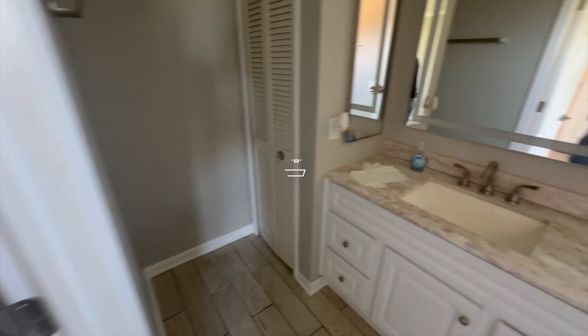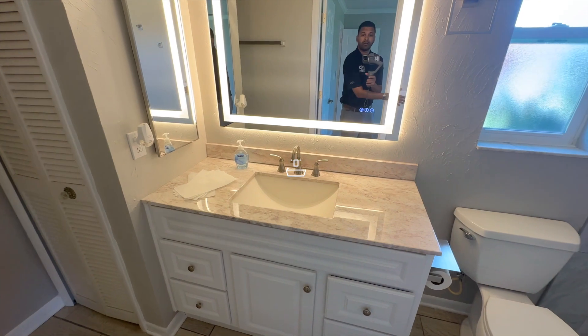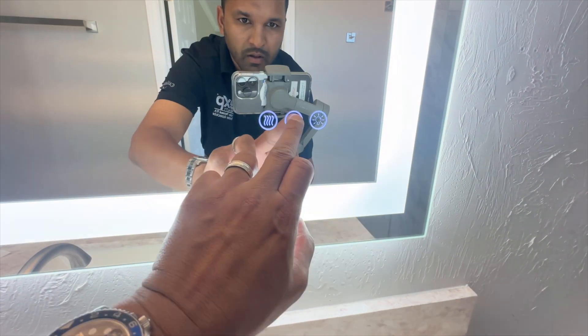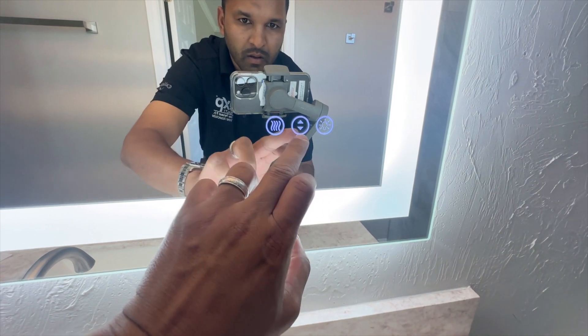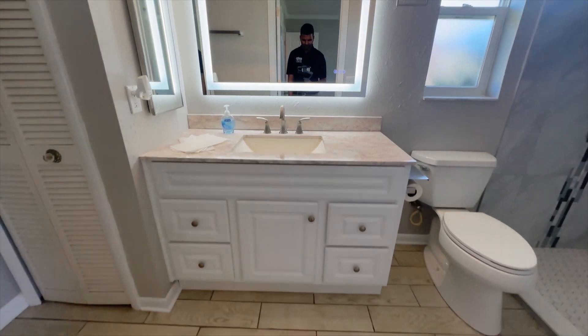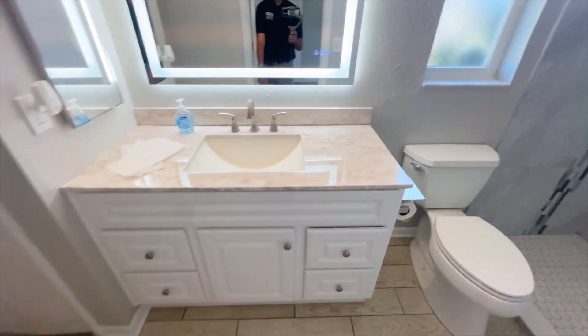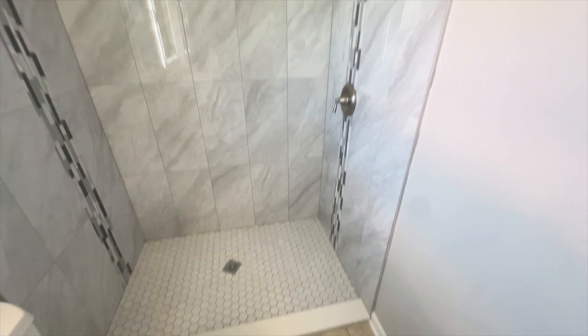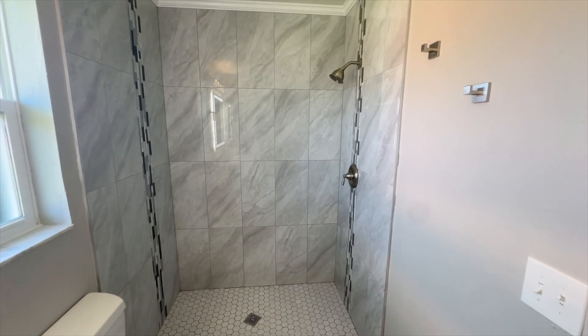Here we are in the master bathroom — look at that, smart mirror features. Really really cool. Along with new vanity, new flooring, and the shower looks amazing — look at that seamless drain, with tile accents on both walls.